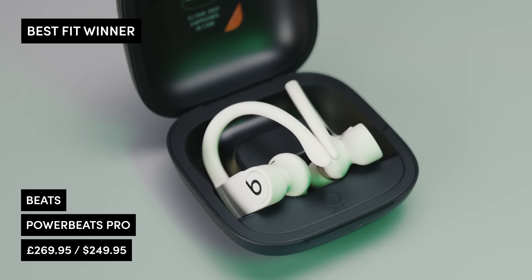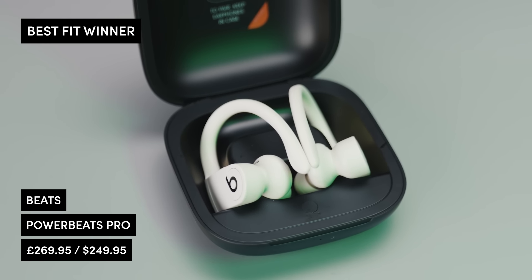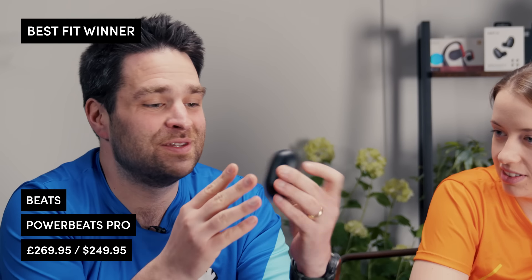In terms of best fit, there's only one winner — it had to be the Beats Powerbeats Pro. They are just another level when it comes to fit and audio quality, and the fact that you can sweat buckets and they don't break.